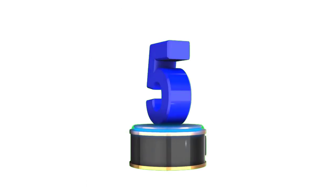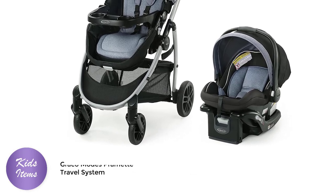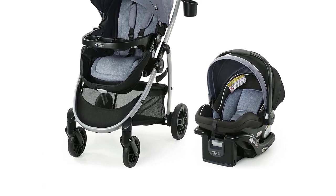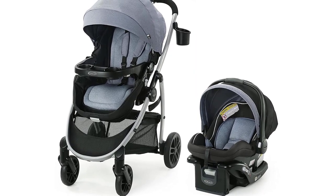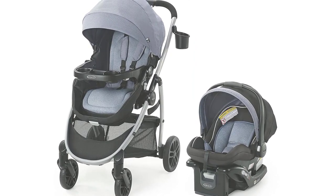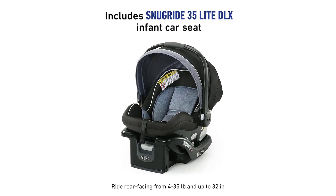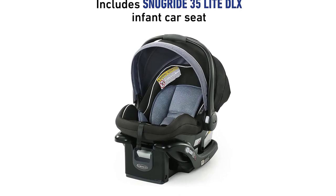Number 5. The Graco Modes Promet Travel System is a versatile and practical choice for parents who want a stroller that can grow with their child. This travel system includes a baby stroller with a true pram mode, reversible seat, one-hand fold, extra storage, child tray, and SnugRide 35 infant car seat.